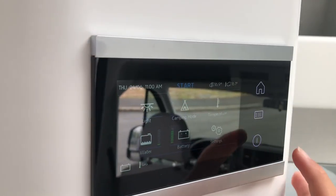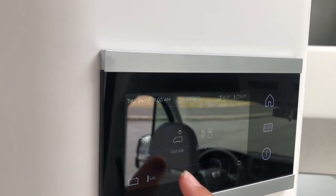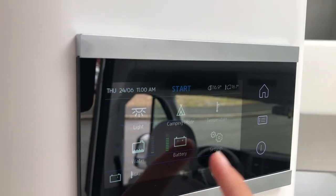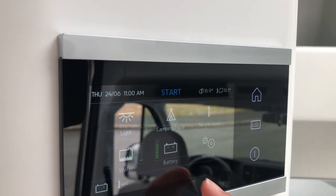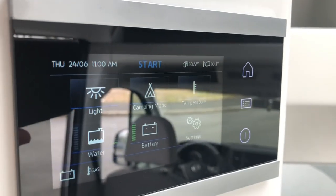The control panel is just here. You can control your lights from the inside, the upstairs bed can go into camping mode, and you can also change the temperature of your heating, battery systems, and water levels just there.